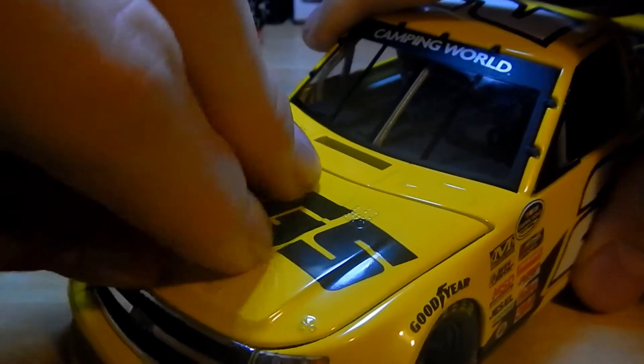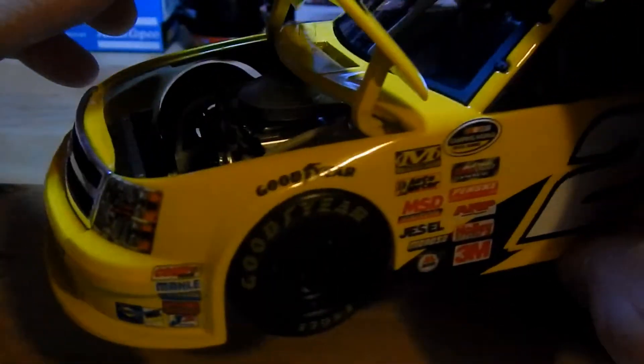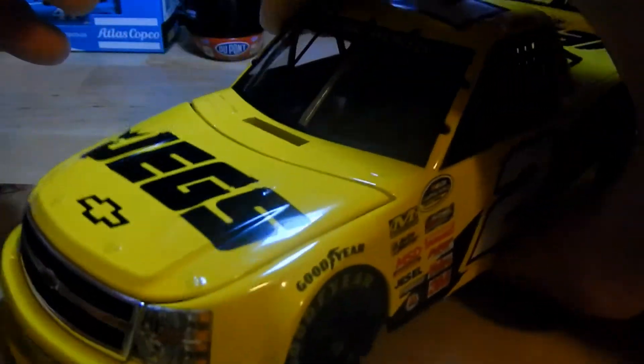Then the hood opens, which was a nice addition to the truck. But there's no decal underneath it. You get a nice, detailed engine. Hopefully you can see that. So that completes our review.